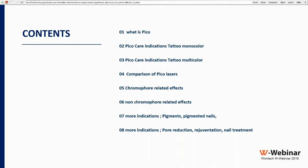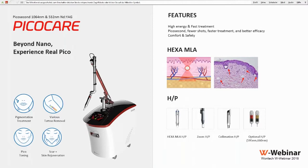To start with, I'd like to introduce the device we are talking about — it's the Pico Care, manufactured by Wontech, a large company from Korea distributing worldwide with very good products and services. This is one of the very advanced pico lasers that we use for tattoo and pigmentation treatment. We can also use it for toning and skin rejuvenation, as it has various handpieces including a zoom handpiece and collimation option.